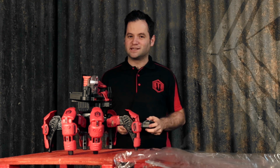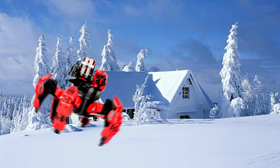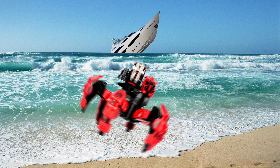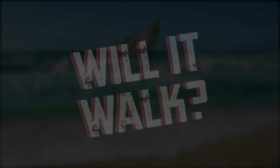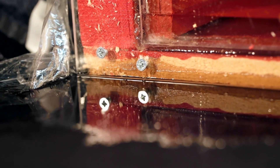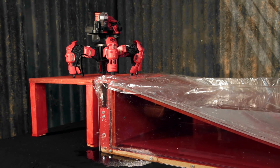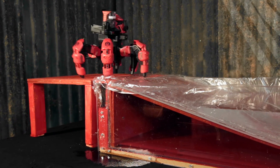I've got the controller. The question is, will it walk? Three, two, one, go! We're off.